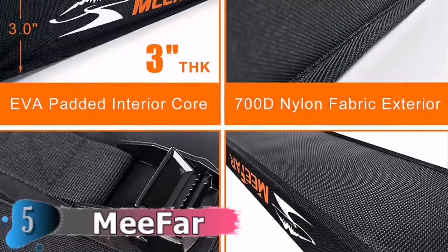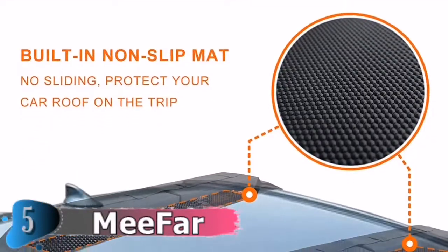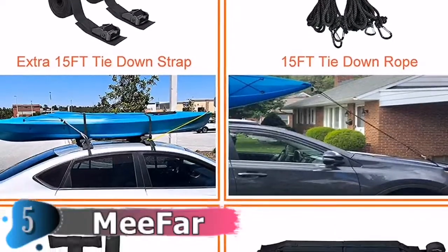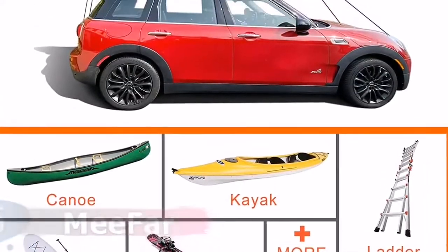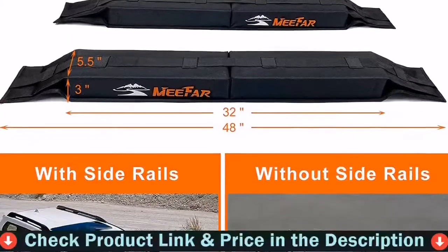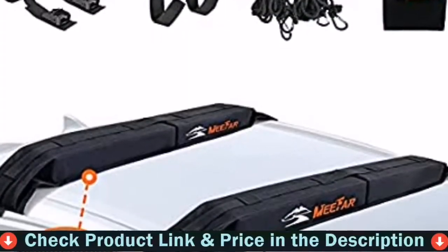Foldable design — when not in use, just unstrap them and keep them in the storage bag. Top-grade EVA foam padding provides a soft landing for loads and effectively reduces vibration during transportation. Soft materials with built-in non-slip mat prevent scratching or scuffing and fix tightly to reduce wind noise. The Premium Soft Roof Racks are built with tough, durable materials to safely secure your boards and last for years to come.